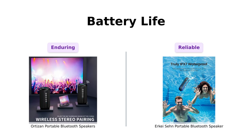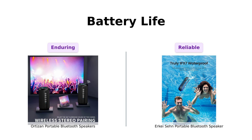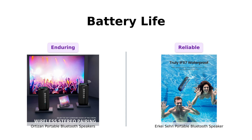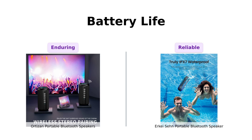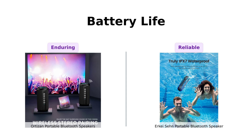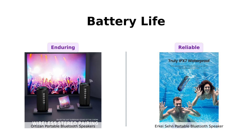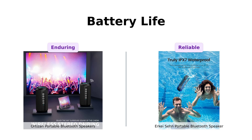Next up, battery life. Ortizan boasts an impressive 30 hours of playtime, which reviewers have found to be more than enough for long sessions of music, even during outdoor activities. In contrast, the Erkay Sen offers 24 hours of playtime, which is still substantial but may require a quick recharge for extended events. Reviewers have noted that both speakers have great battery life, but Ortizan takes this round due to its longer duration.